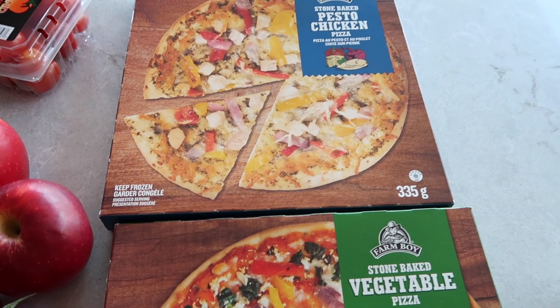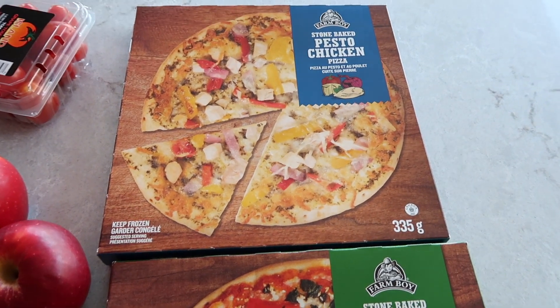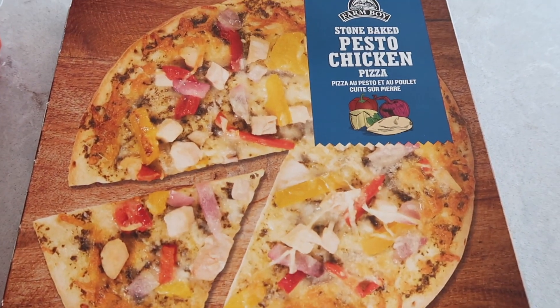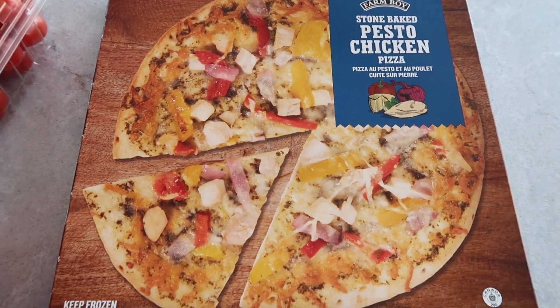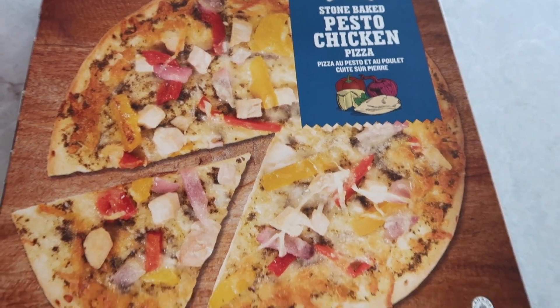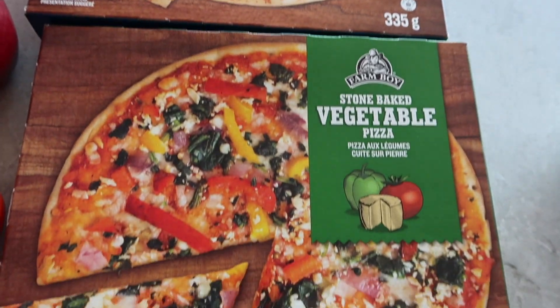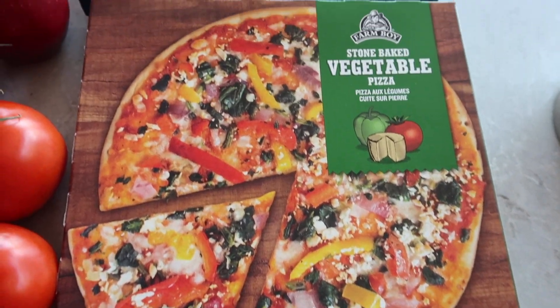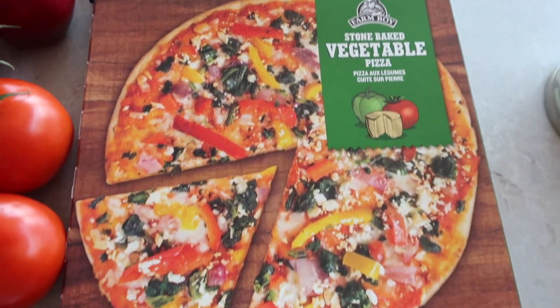Starting up here we picked up a couple pizzas. I've tried their flatbreads before and they're really really good, so we wanted to try their pizza. This is the stone-baked pesto chicken pizza. We also picked up the stone-baked vegetable pizza. I've heard good things about their pizza so I'm excited to try that.